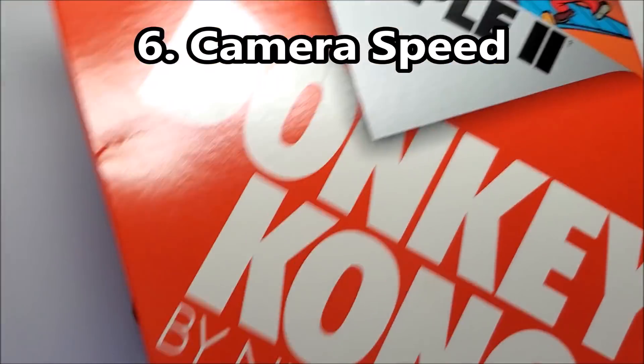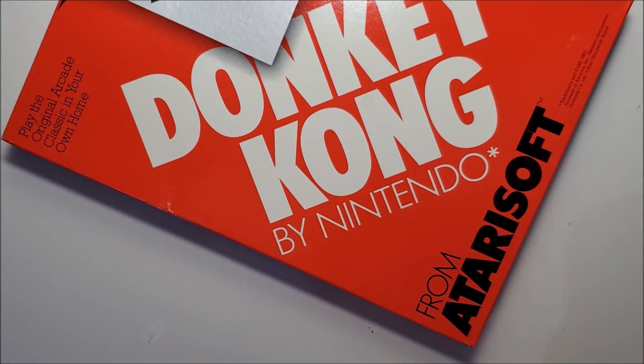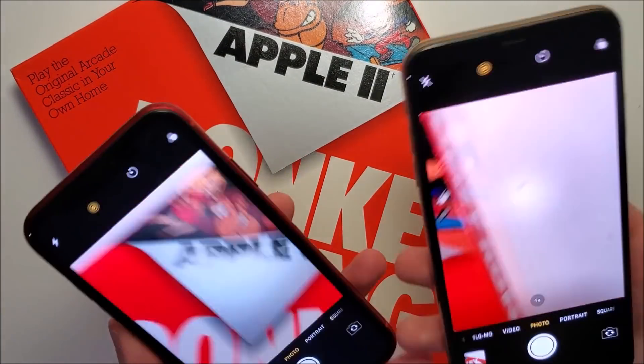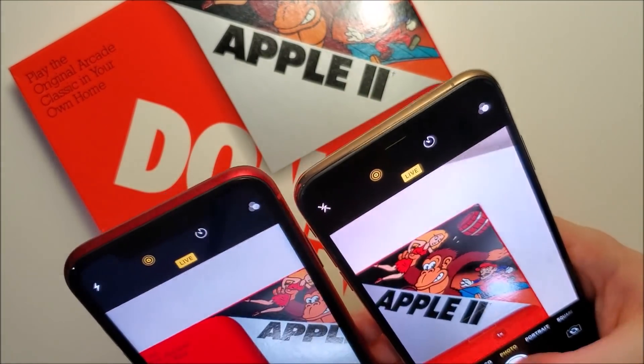Next we'll do a quick camera test. I don't think it's going to be a difference here - it should be similar.